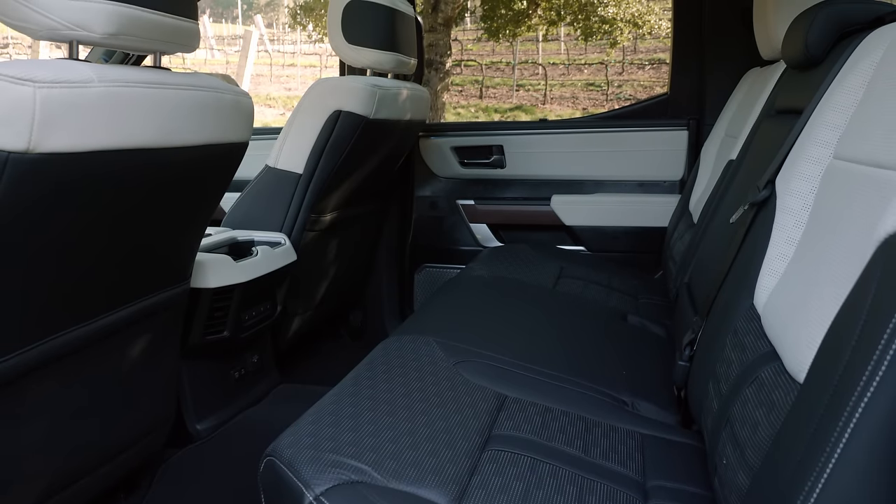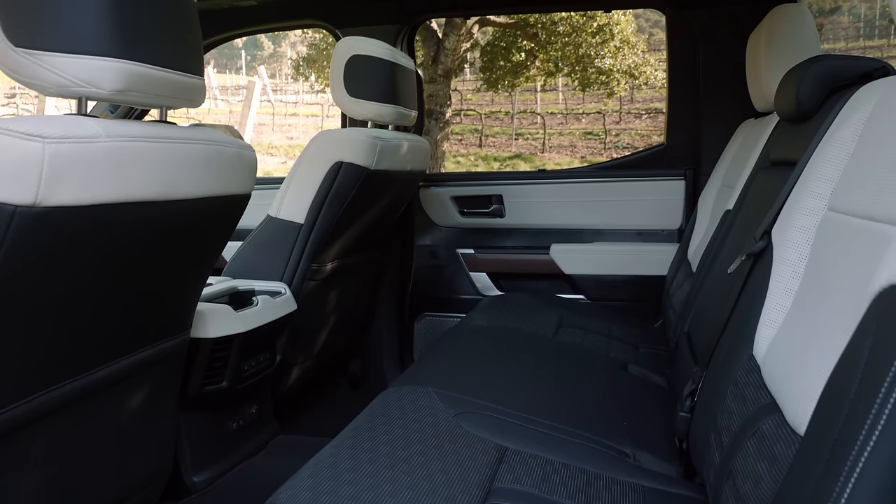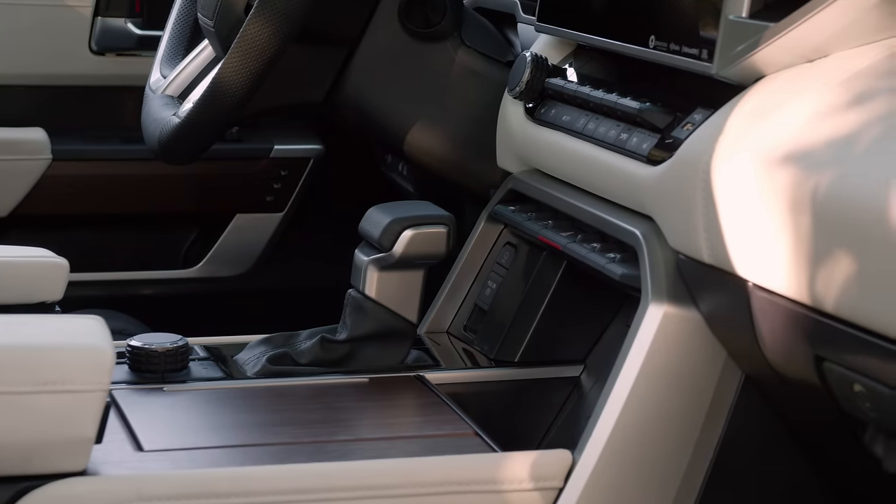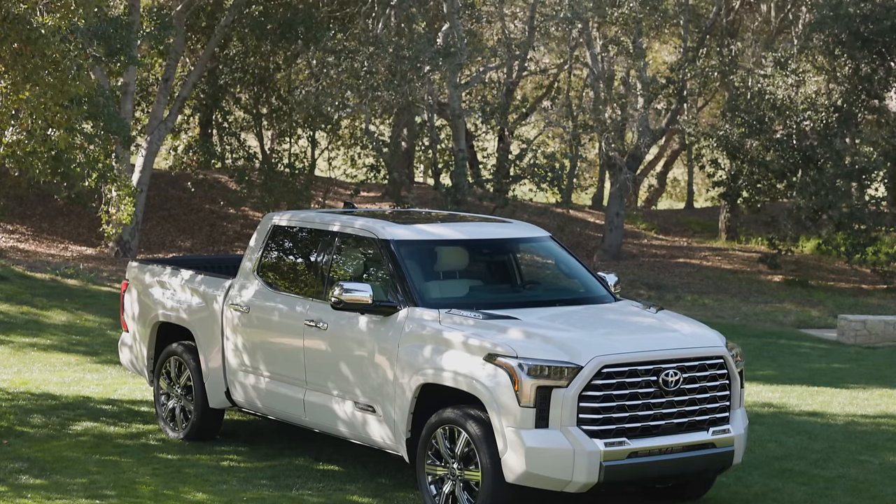The team also knew they were going to rely on more premium grades, so creating a sophisticated fundamental exterior shape and interior was the goal. They actually started the project by thinking of the premium grades first, then developed a trickle-down effect into the mainstream grades.